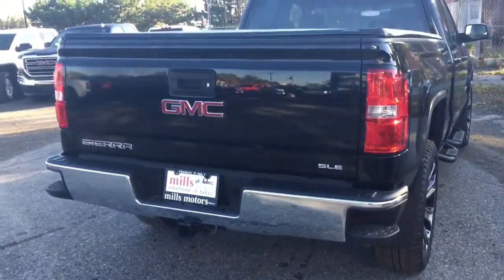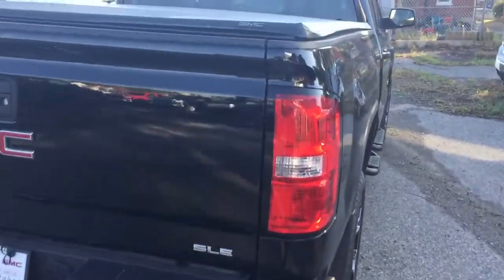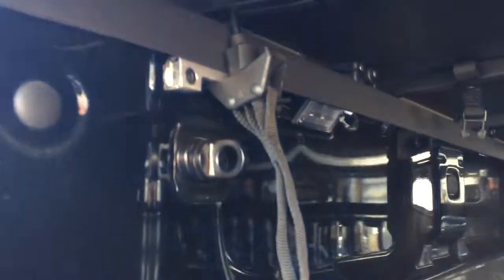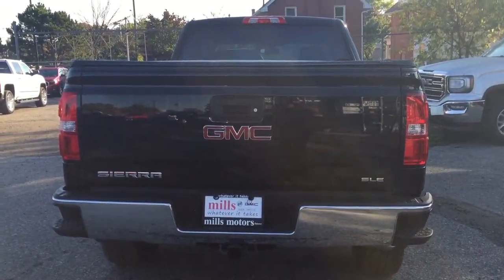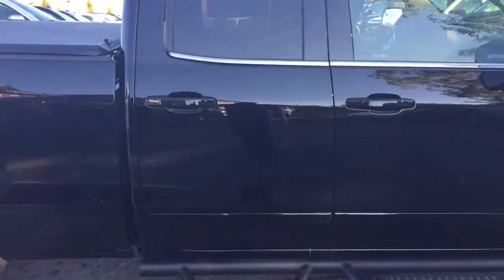Checking out the rear profile, you've got corner steps on both left and right, SLE badging on the right-hand side, and a GMC-branded soft tonneau cover. The locking tailgate is easy to lift and lower — smooth and quiet. Corner hook tie-downs are found left and right, front and back, along with LED box lights, trailer hookups, and the hitch trailering package. You're all set.